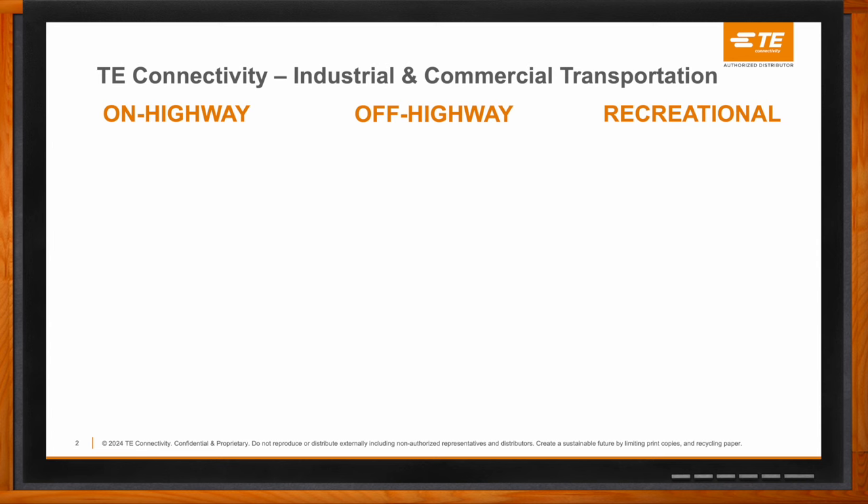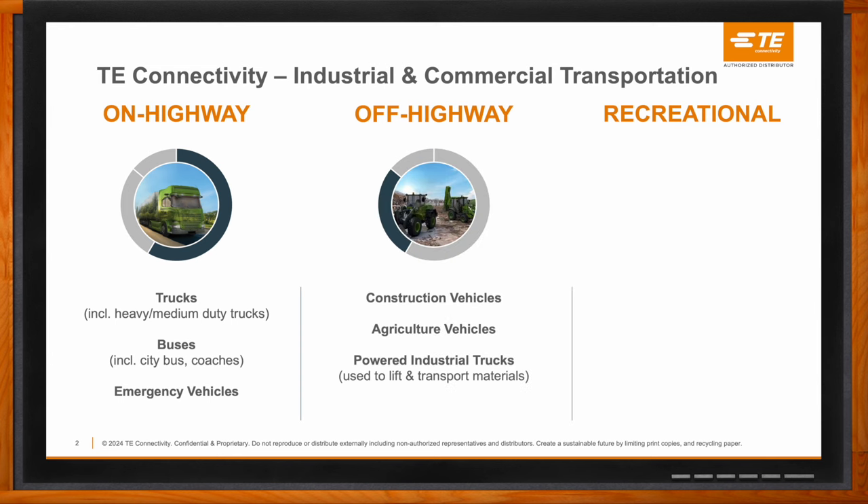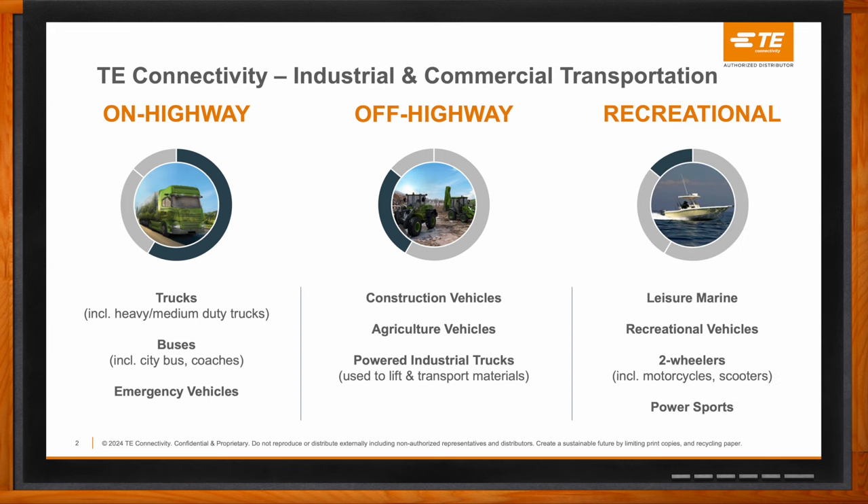The ICT unit covers majorly the on-highway segment — trucks, buses, every kind of emergency or specialty vehicle. Then we have the off-highway segment covering construction vehicles, agriculture vehicles, and mining equipment, which is very much going electrified now. And then the recreational segment with different kinds of marine applications, recreational vehicles, and the broad area of two-wheelers.